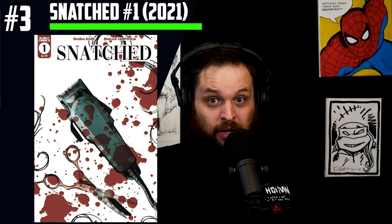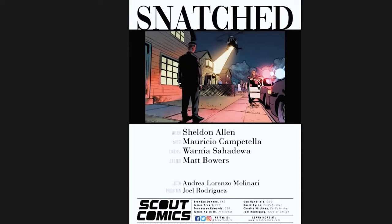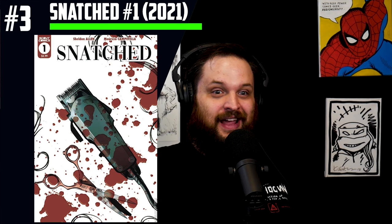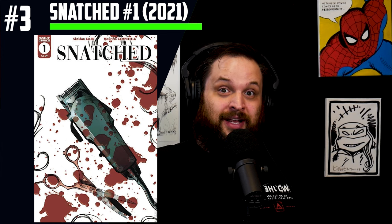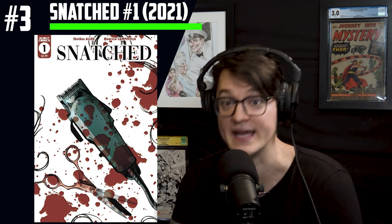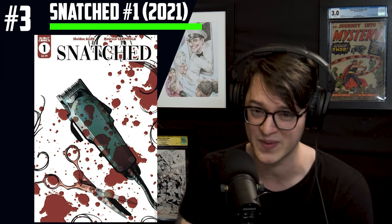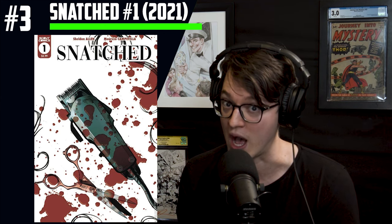We did not call this spec — we were wrong. We talked about this comic over two years ago on the live show: Snatched number 1 from Scout Comics. Tom described it as 'Breaking Bad with hair,' and then said he couldn't imagine them making a TV show based on this. Fast forward a couple of years, and that's exactly what happened. This book was just optioned by Warner Brothers TV — which means if it goes through, we might see it on HBO. Since the option news dropped, over 50 copies flew off eBay shelves, landing this book high on the list.